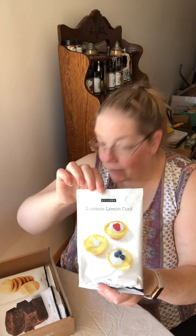Luscious lemon curd — oh my gosh, this is so delicious. You make it in the microwave, whisking it a couple more times in 30-second intervals. You want to get a thicker consistency with the lemon curd. This is so good — I just put berries on top. I don't even do the tart shell; I just put it in a dish and put some berries on top. Or you can put it in between shortbread cookies.